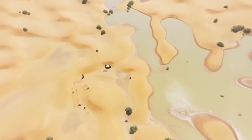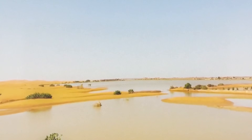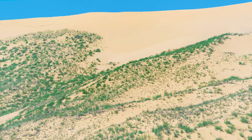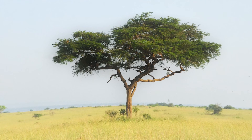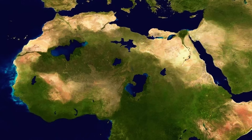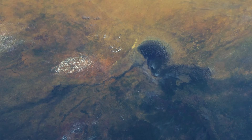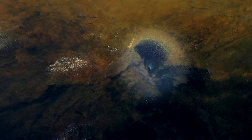Rain began to fall over the Sahara, at first seasonally and then year-round. Grass spread across the desert, followed by acacia trees and wetlands. At its peak, the Sahara's largest lake, Mega Lake Chad, covered over 350,000 square kilometers, roughly the size of modern-day Germany. Lake Chad remains today, but it's much, much smaller.